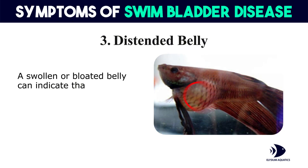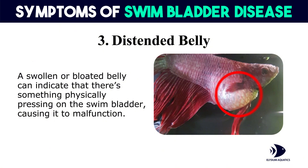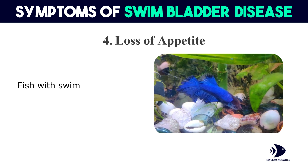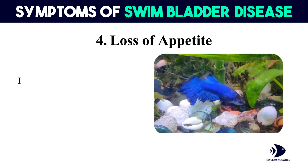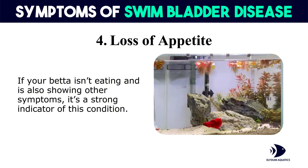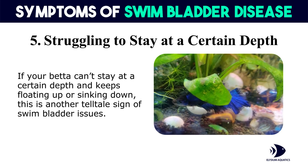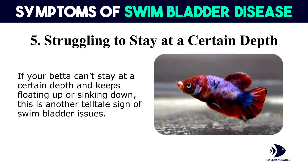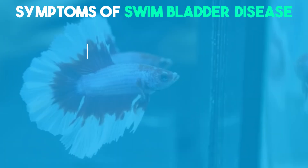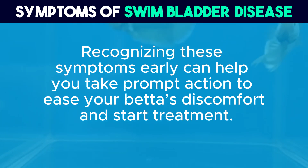Third, distended belly: a swollen or bloated belly can indicate that there's something physically pressing on the swim bladder, causing it to malfunction. Fourth, loss of appetite: fish with swim bladder disease often lose interest in food. If your betta isn't eating and is also showing other symptoms, it's a strong indicator of this condition. Fifth, struggling to stay at a certain depth: if your betta can't stay at a certain depth and keeps floating up or sinking down, this is another telltale sign of swim bladder issues. Recognizing these symptoms early can help you take prompt action to ease your betta's discomfort and start treatment.